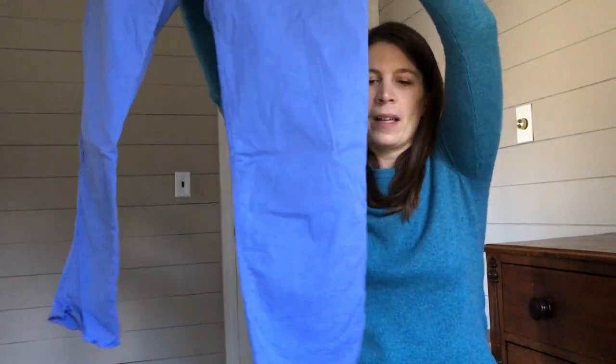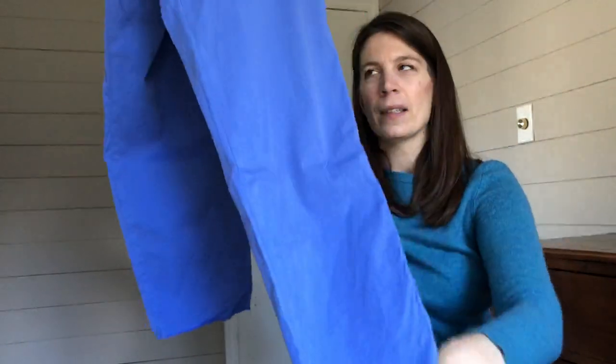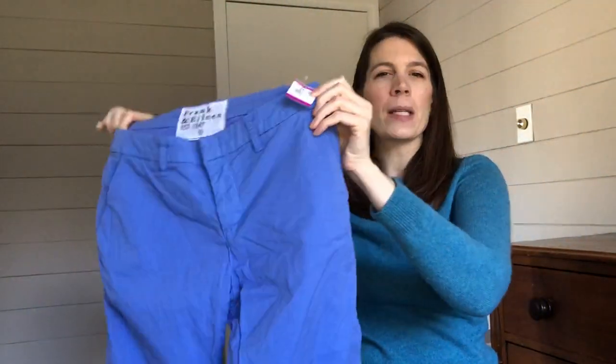And the third pair — this is a size four, periwinkle. I think the same style and cut; it feels like that same lightweight cotton with the cutoff at the bottom, but these are priced at $6.99.